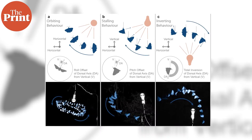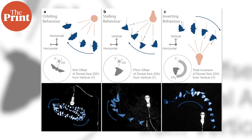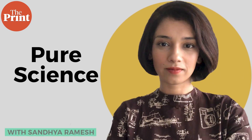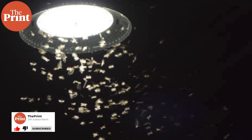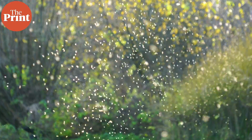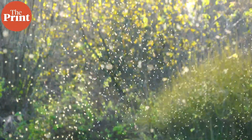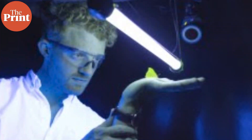A new study from scientists in the UK and US now at least tries to explain how and why insects behave the way they do around light, even though we do not know exactly why they can't avoid it. The research team wanted to understand how artificial light sources physically affect the insect's flight, causing them to fly towards the light. To understand this, they studied the flight paths of hundreds of insects under a variety of light sources in a laboratory setting, as well as their natural flight paths in the wild.